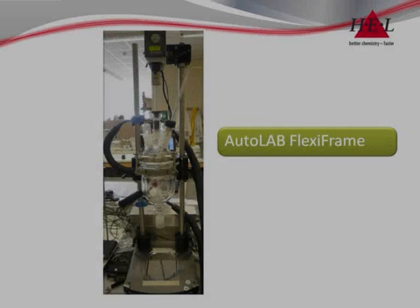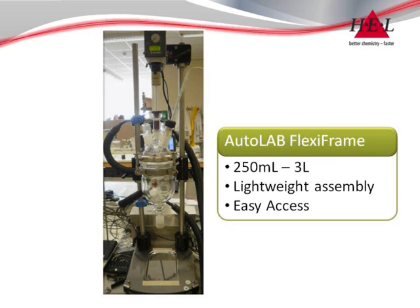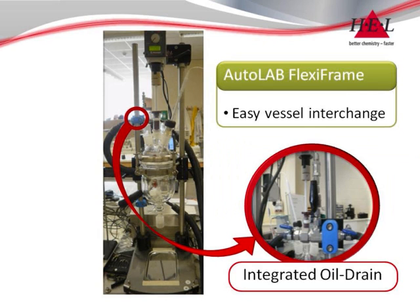The Autolab range begins with the FlexiBench frame, a simple lightweight assembly for volumes from 250 millilitres to 3 litres. Designed for simple applications, the Flexi frame is zero maintenance and features easy access all around the vessel. Different size vessels can be quickly and cleanly interchanged with the convenience of an integrated oil drain valve.